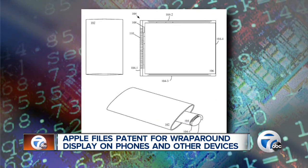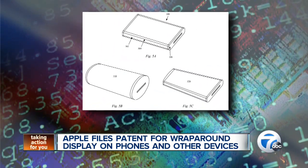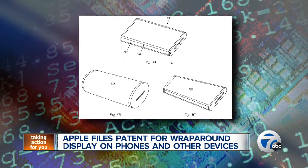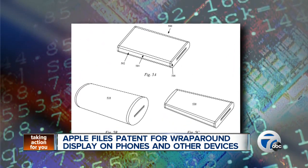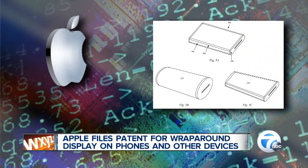The patent was filed in September of 2011 but just released to the public this week. The Associated Press reports that Apple has filed for many design patents in the past that have never come to fruition. So we'll just have to wait and see on this one.